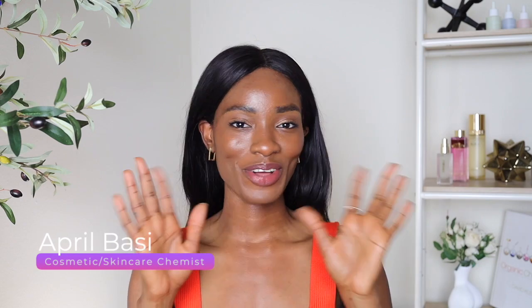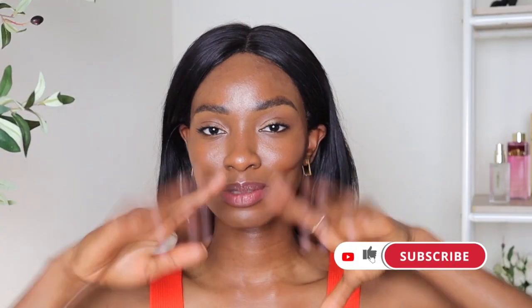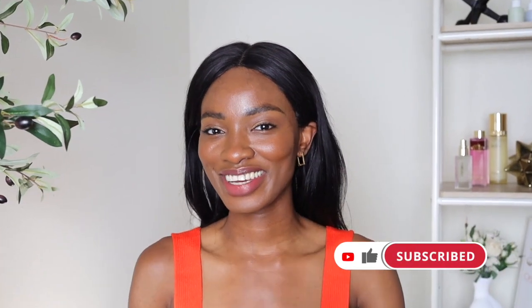Hey guys, welcome to a new video! If you're new here, I'm April, a skincare and cosmetic chemist. I talk about all things skincare — back end, front end — so if you're interested, definitely hit that like button and subscribe to the channel because we're here every single week talking about skincare. Today we're going to be talking about vitamin C serum.